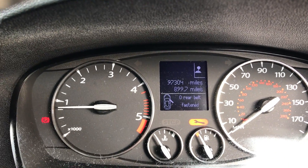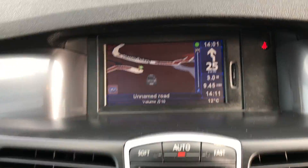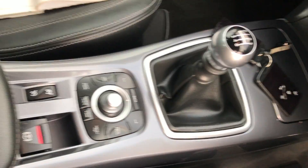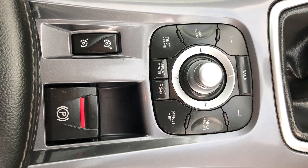There we are — 97,304 miles. There's your sat-nav, or your radio CD, climate control, six-speed gearbox, both keys, and you can also connect your stereo and sat-nav audio.